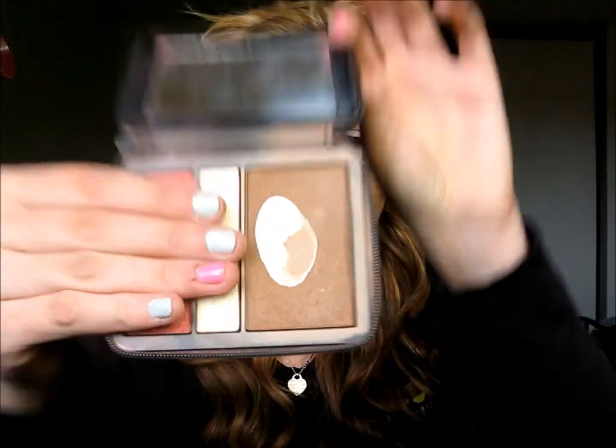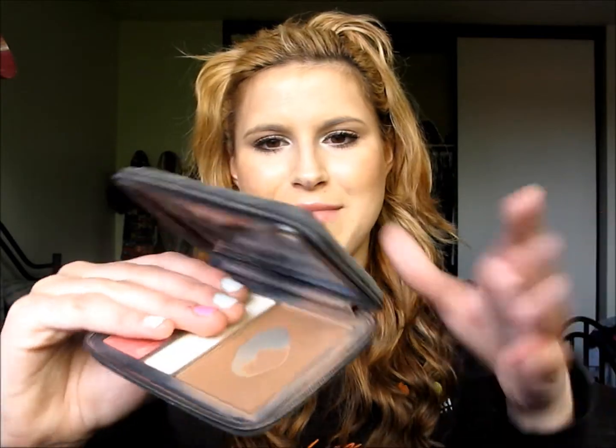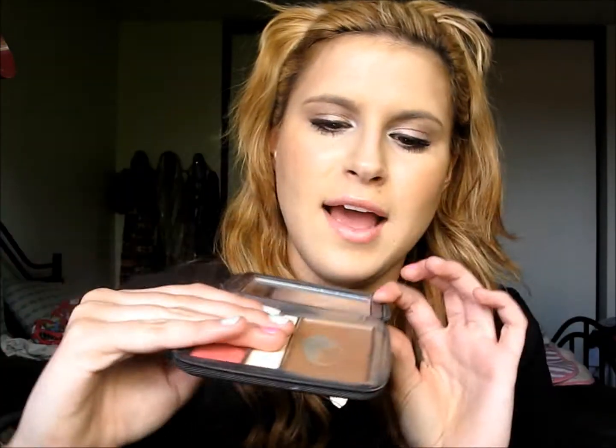And then bronzer — this is my NARS Laguna. It's really beat up. I've used the heck out of this thing and I need a new one. And those are my 10 favorite makeup items.